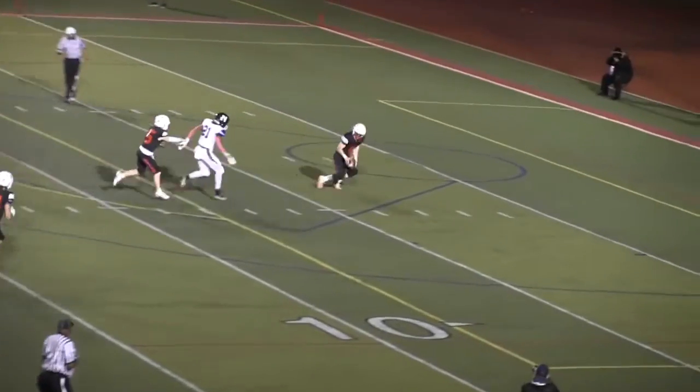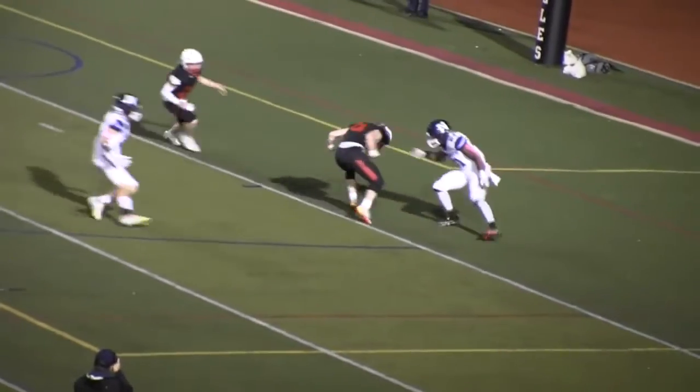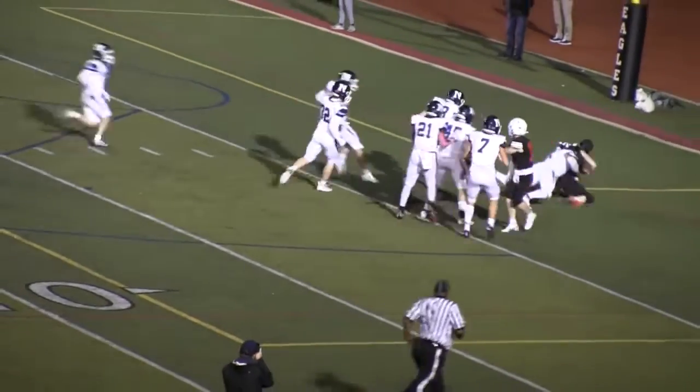Low snap. Lawler's trying to cover it up — he's running back into the end zone. He's finding his way, and that's going to be a safety.